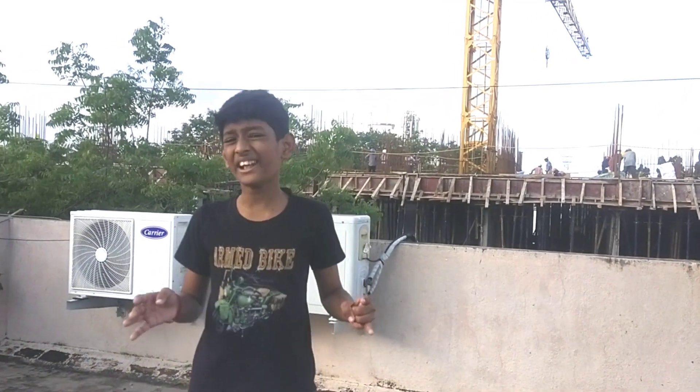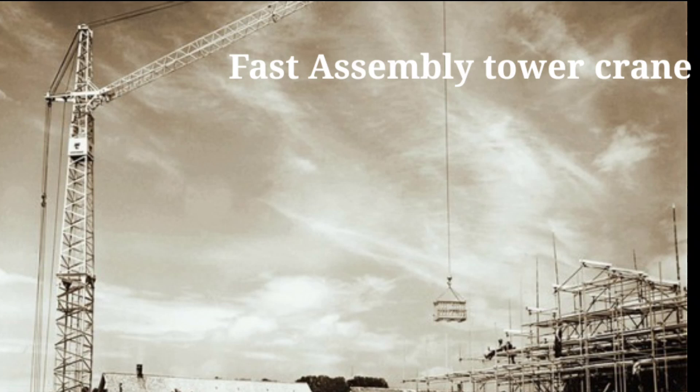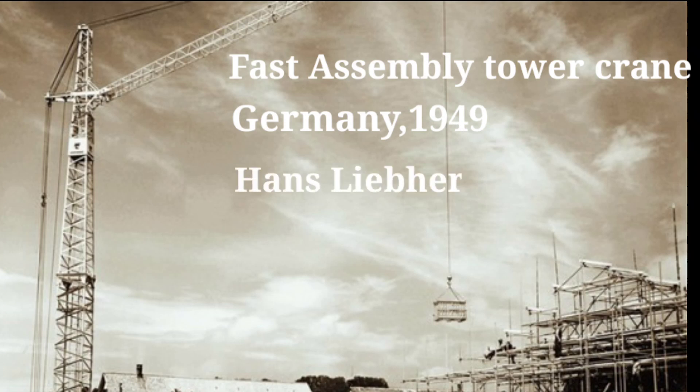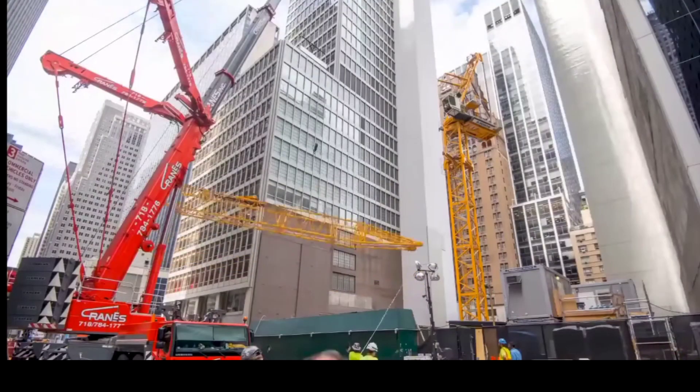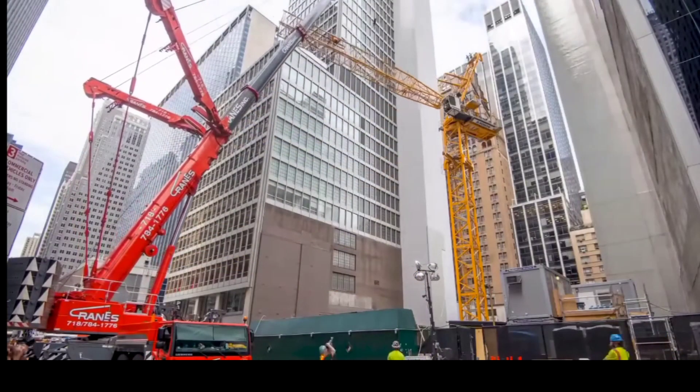Tower Cranes are generally used in high-rise building projects. The innovation and parts assembly of Tower Cranes was developed in Germany in the year 1949 by Hans Liebherr. Tower Cranes are usually assembled up to a certain height by means of a mobile crane.